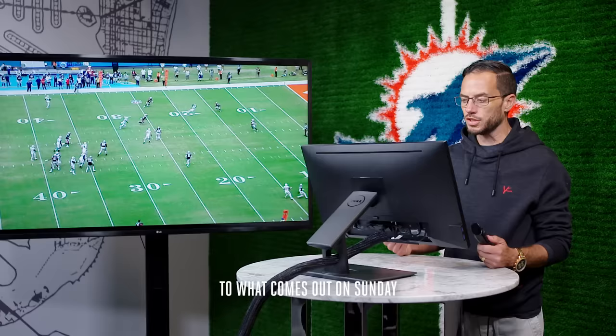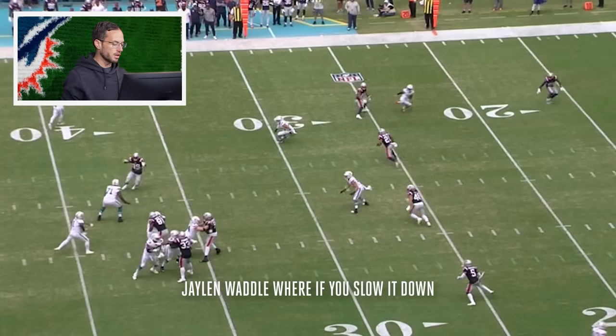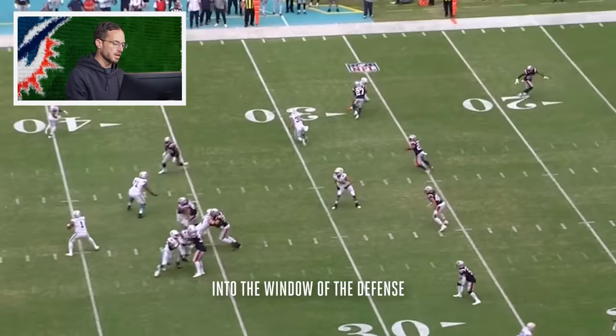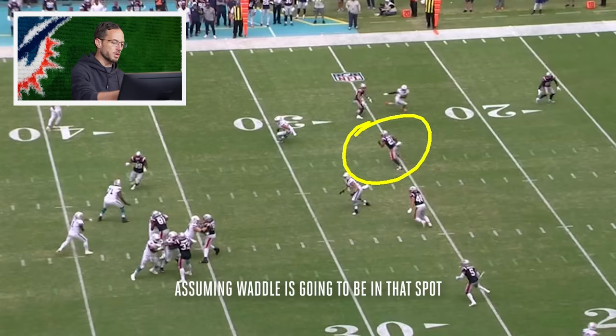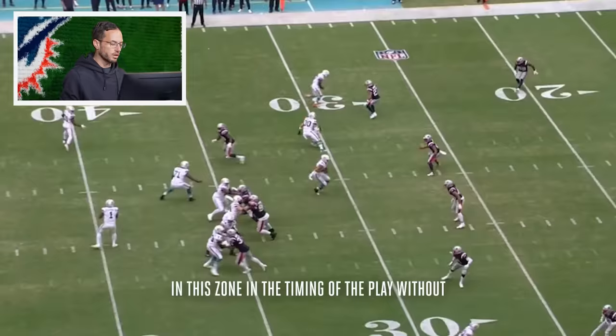Right here you have a pass to Jalen Waddle where, if you slow it down, Tua is throwing directly in line with the cornerback. So he's basically throwing it at the cornerback — into the window of the defense — because he's manipulating and moving this defender, assuming Waddle is going to be in that spot. Which is the only way we can get into this zone in the timing of the play without having any sort of pass rush issue.